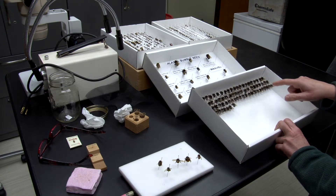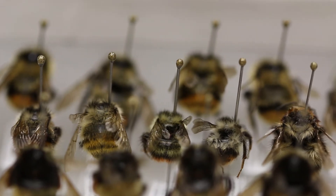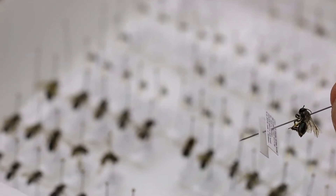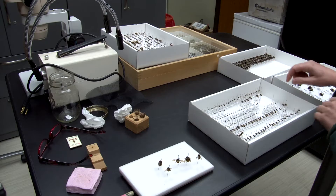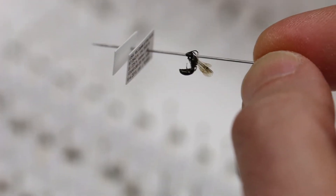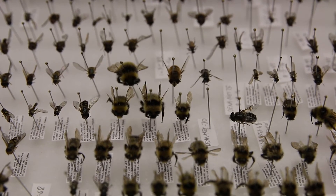These three and a half rows are all one species of bee, Bombus cryptarum. We also have mining bees — bees that nest in the soil. These tiny little bees here are called masked bees. They live in hollow twigs. There's lots of information in there.